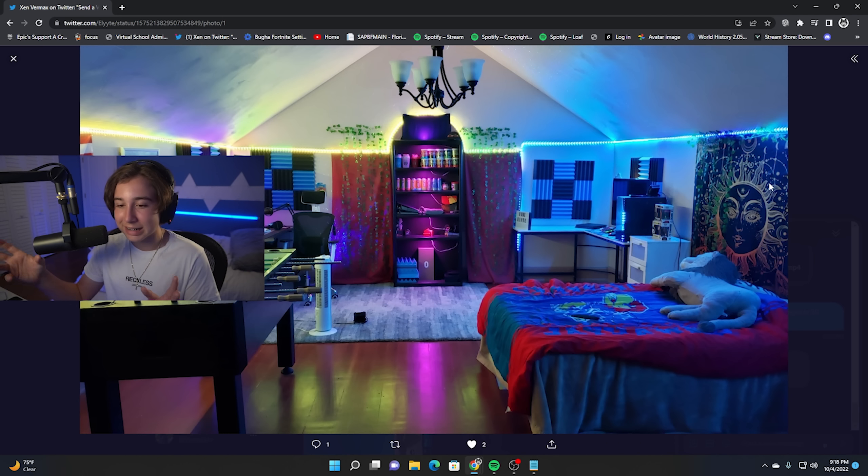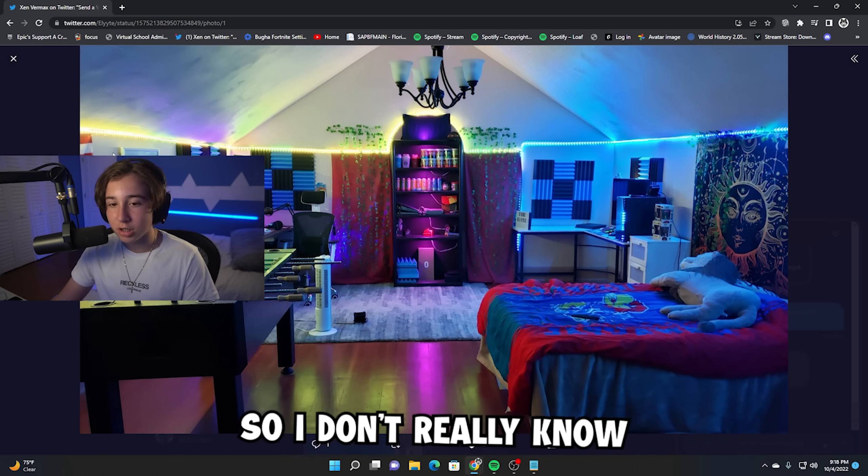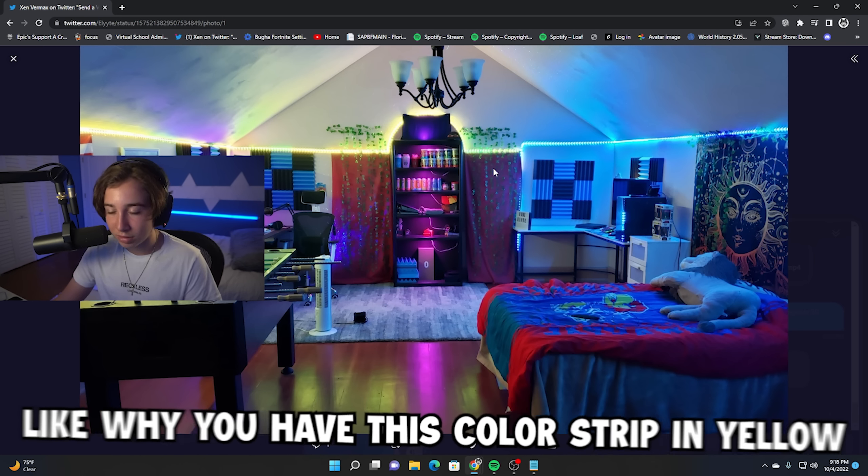I would also recommend staying to the color scheme a little bit more — kind of white, blue, black — so I don't really know why you have this color strip in yellow. I think it would look a lot better in blue. But overall, this is a really sick room, I have to admit.